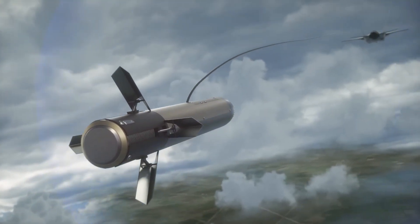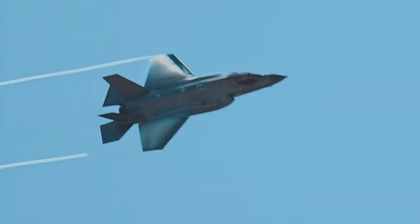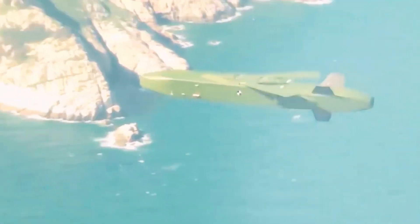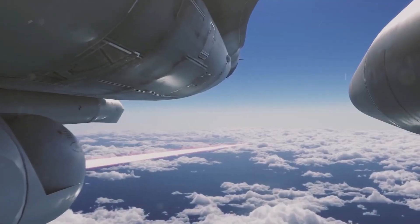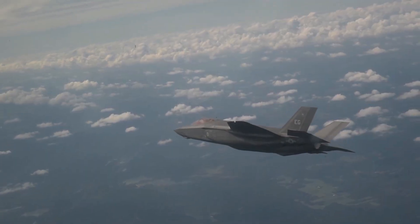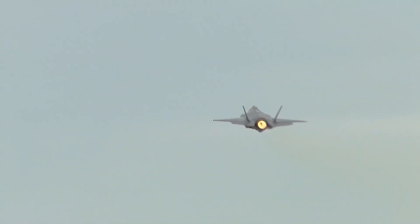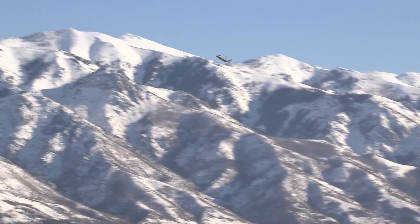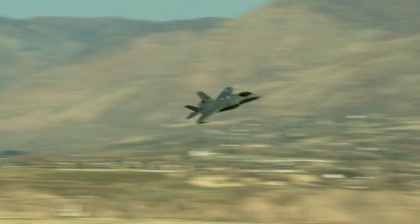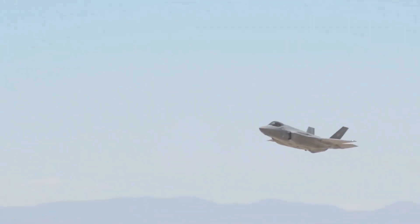Israel, known for its advanced defense strategies and frequent air operations, quickly became one of the first countries to deploy the F-35 in combat scenarios. The Israeli Air Force (IAF) integrated the F-35 into missions over Syria and other contested regions, demonstrating the fighter's effectiveness in real-world conditions. These combat experiences underscored the aircraft's capabilities in stealth operations, precision strikes, and survivability in hostile environments. Similarly, the United Kingdom has embraced the F-35 as a key component of its Royal Air Force and Royal Navy, deploying the aircraft on its new Queen Elizabeth-class aircraft carriers. Australia also views the F-35 as an essential element in its air defense strategy, aimed at maintaining security across the Indo-Pacific region. Despite the aircraft's successes, challenges have persisted, particularly concerning the program's rising costs.